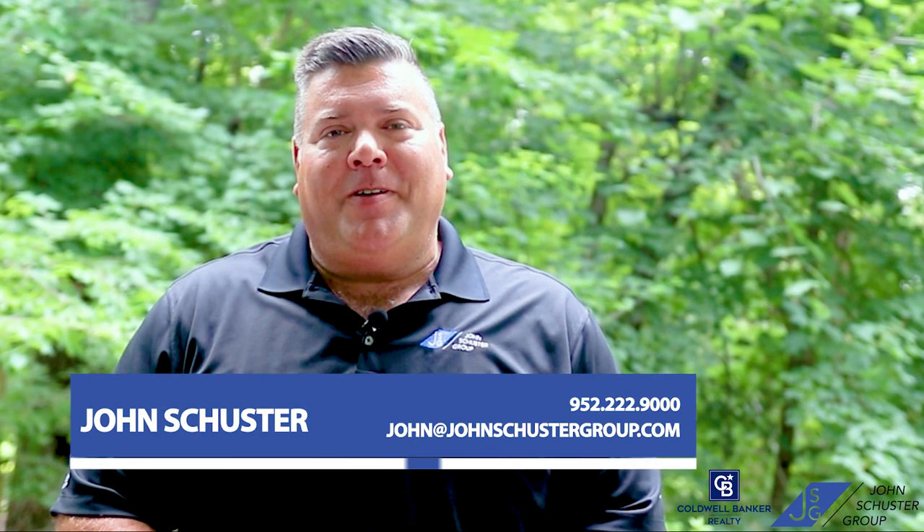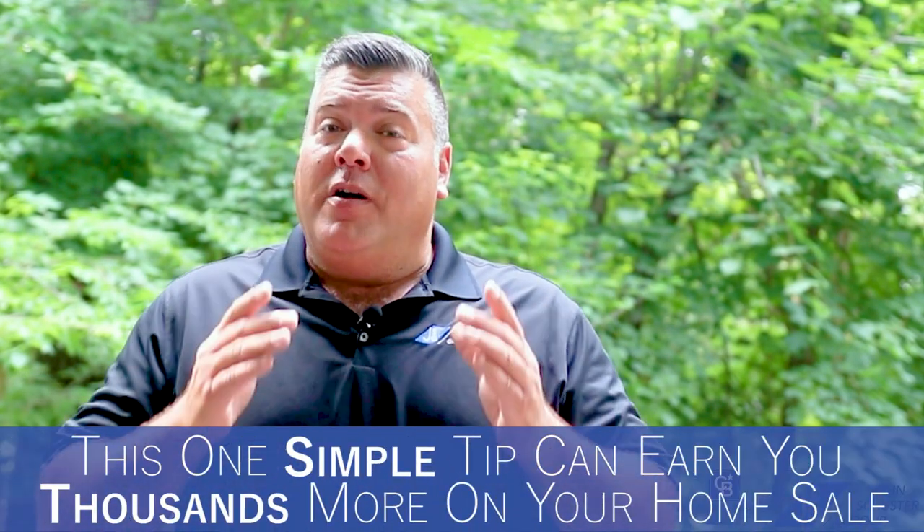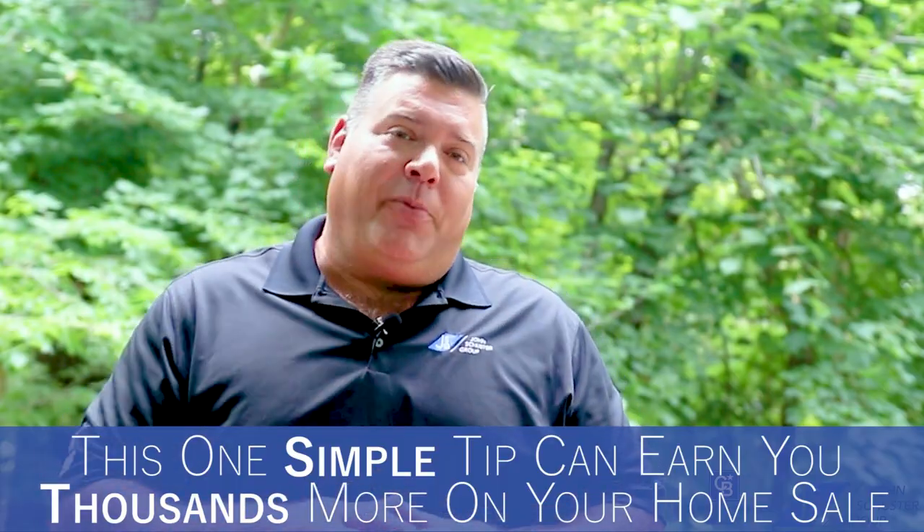Hey, John Schuster here with Coldwell Banker Realty. If you're thinking of selling your home in the next 12 months, you have to watch this two-minute video. It can truly make you thousands more when you're ready to sell your home by following this one tip.